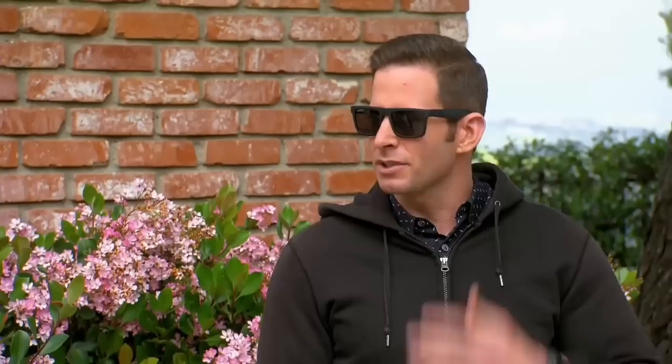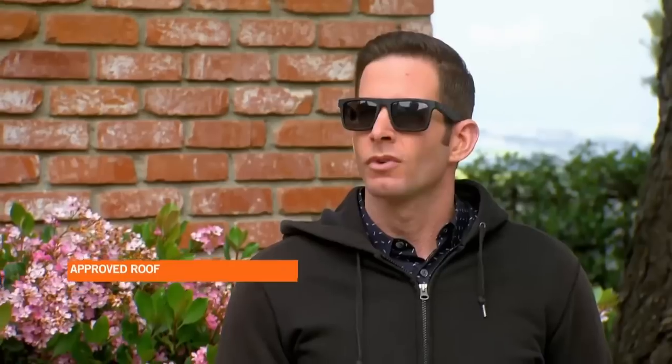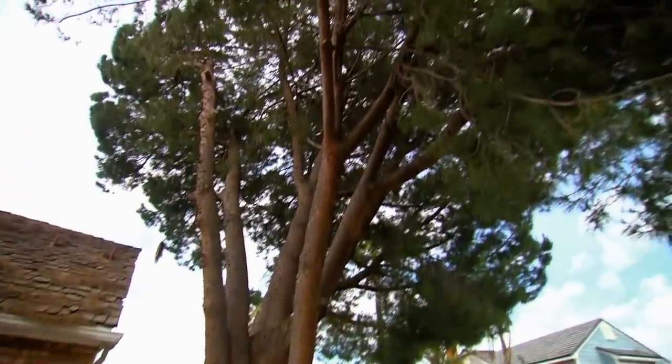How much for a good roof? Upwards of 30. You're talking about $30,000? $30,000 — plus $10,000 for a tree? That's $40,000. We're not going to make any money on this house at all. This is terrible.